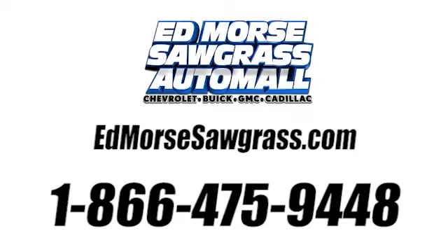Call us today at 1-866-475-9448. For value and for service, it's Ed Moore.